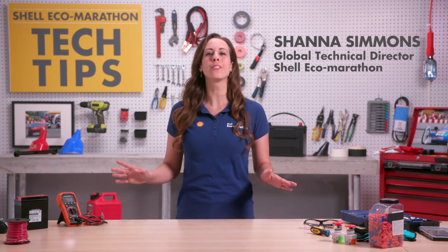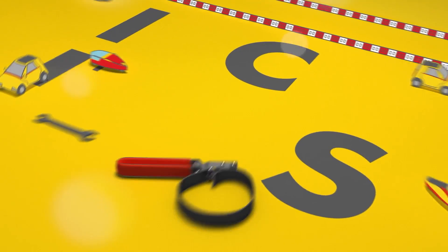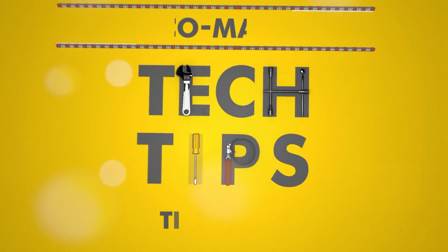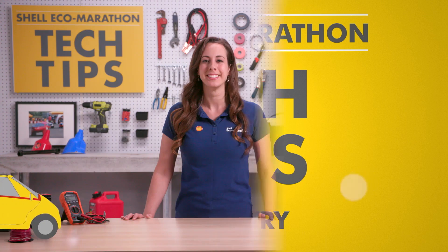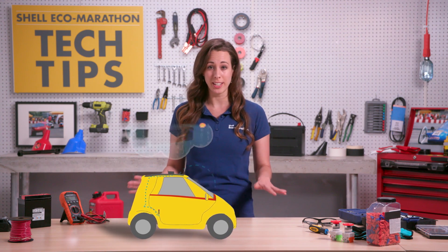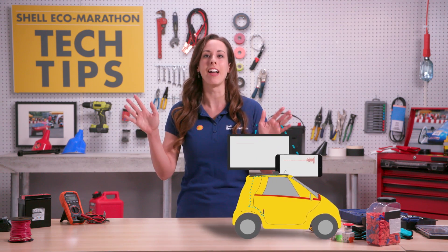Hi, I'm Shanna and we have some technical tips about the telemetry system that's used for Shell Eco-Marathon competitions. Telemetry allows us to transmit data about a car's position, speed, and energy consumption live to teams and spectators at Shell Eco-Marathon events.